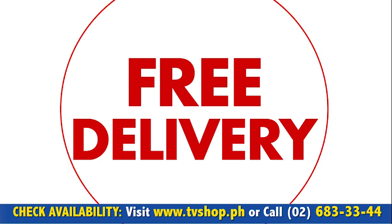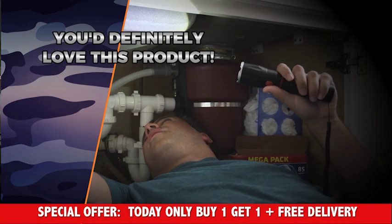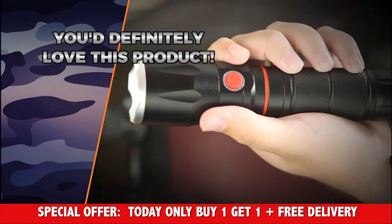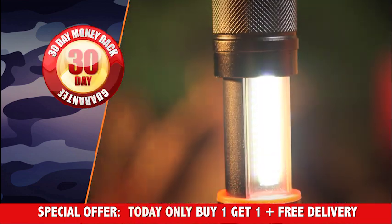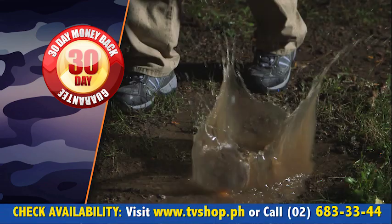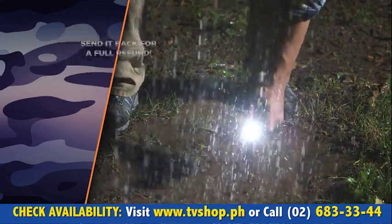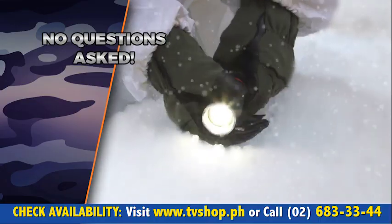That's right — free delivery anywhere in the country. But you must order now. We're so confident that you're going to love this as much as we do, that we're going to give you a whole 30 days to try it out for yourself. And if you're not completely 100% satisfied, send it back for a full refund. No questions asked.